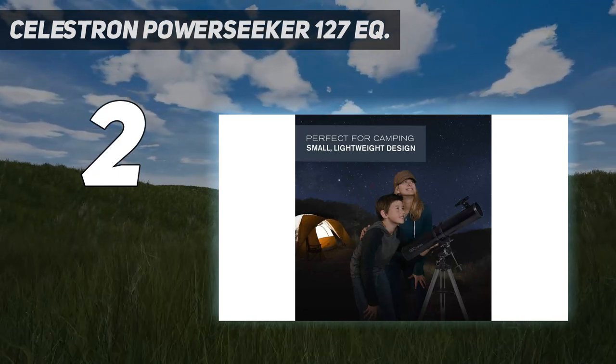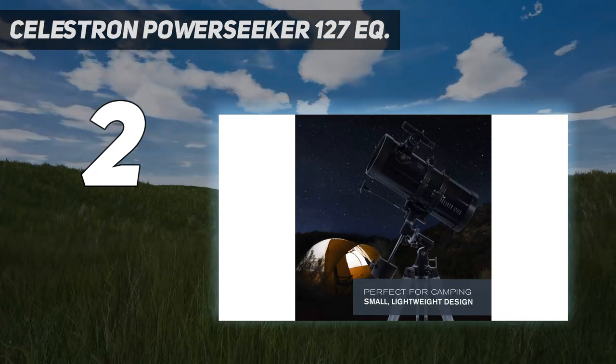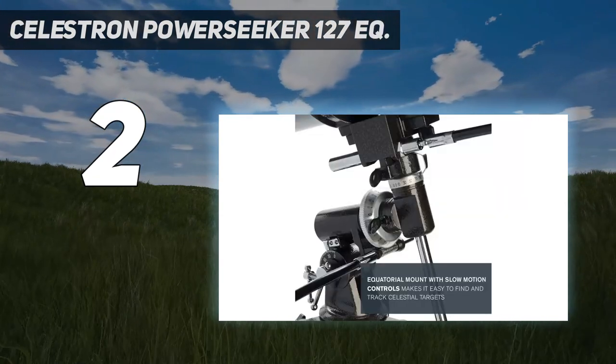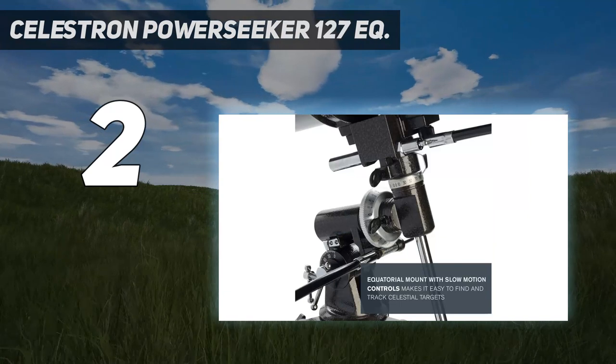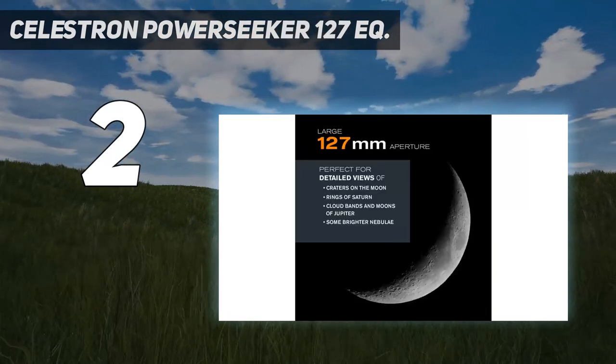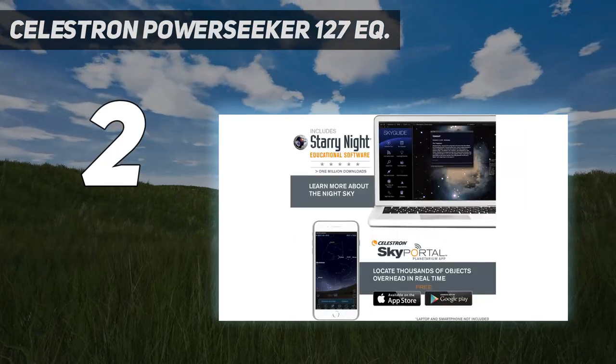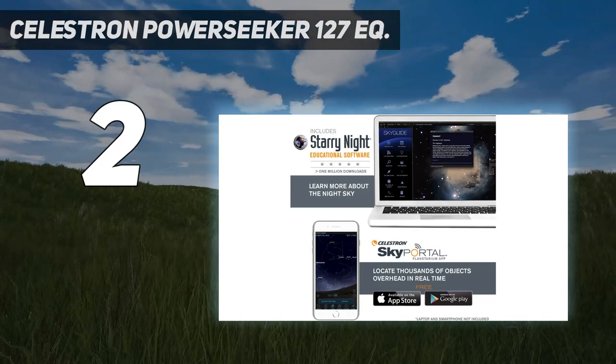Using the Barlow with the 4mm eyepiece, for example, causes images to become blurred. Once properly set up, this reflector serves as a reliable instrument for observing, and more so if the observer collimates the mirrors regularly. Once this is achieved, the optical system offers impressive celestial sights.